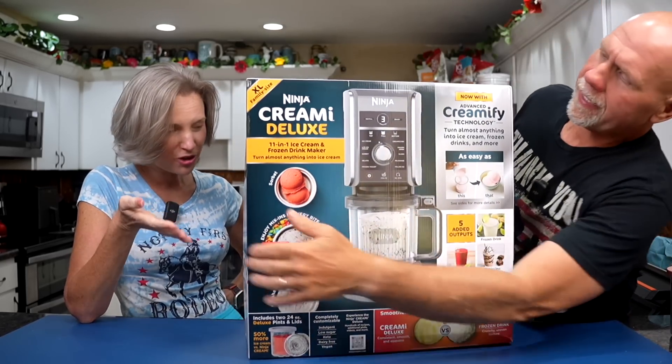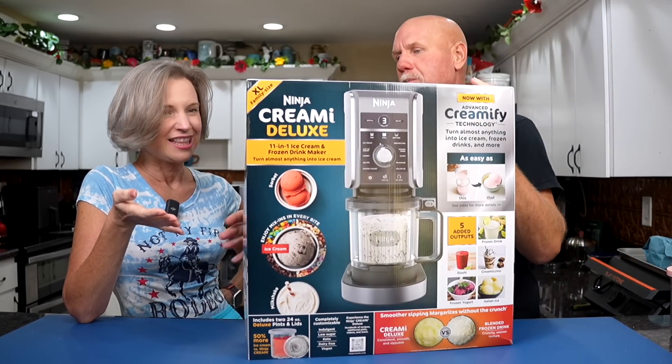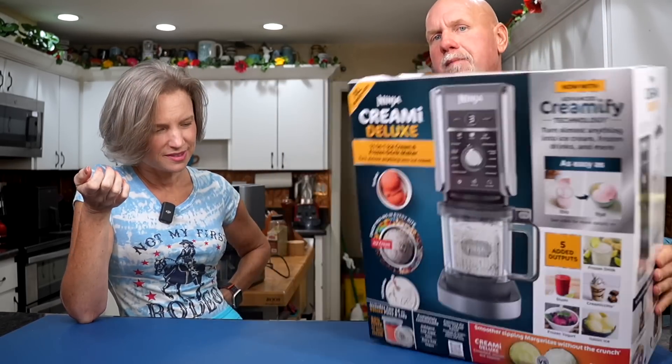They actually came out with two of them. They have one called the Ninja Breezy, which I've been looking for but can't get. I feel like it was on Best Buy or Target with a coming July 1st date. I got this Deluxe directly from Ninja. We are not sponsored by Ninja at all — I wish we were because we love Ninja products.